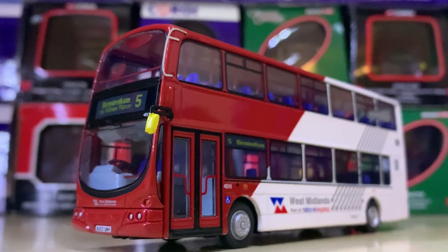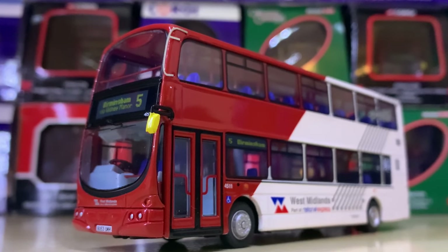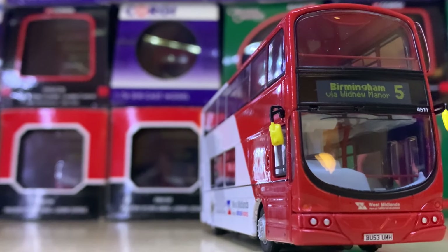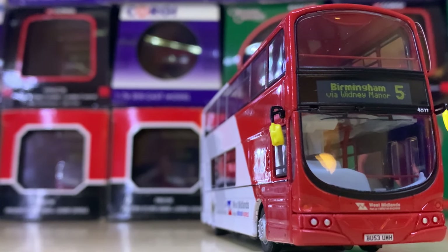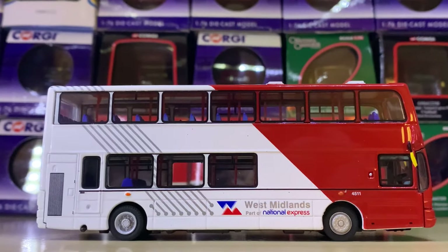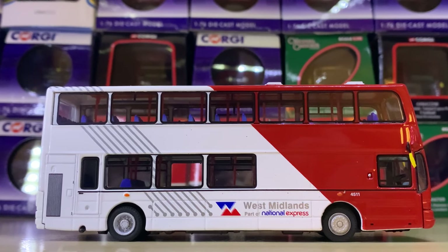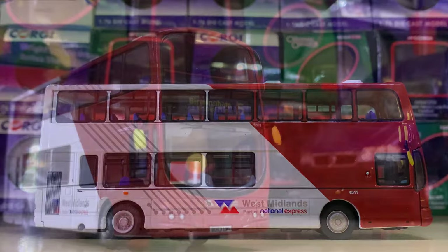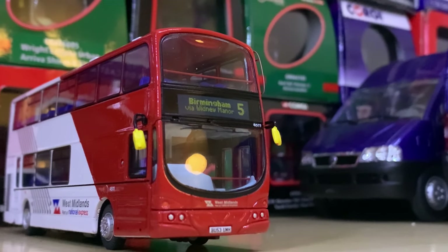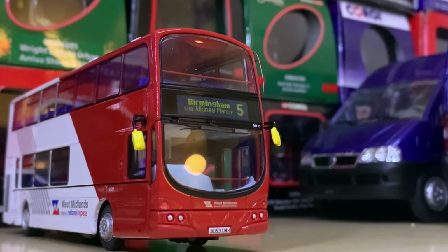Next up we have a West Midlands vehicle in the West Midlands National Express livery, which is no longer represented. It's on Route 5 to Birmingham. Everybody has different opinions on it — I really like it. It's got a very minimalist look and some people are not such a fan, but I certainly am.